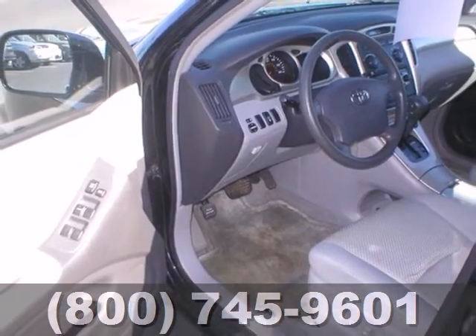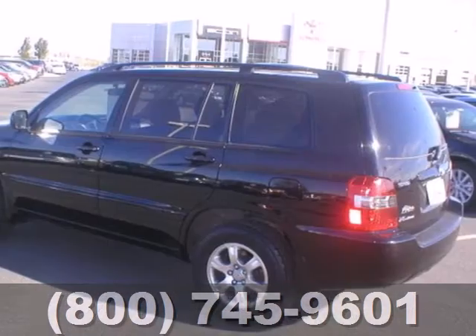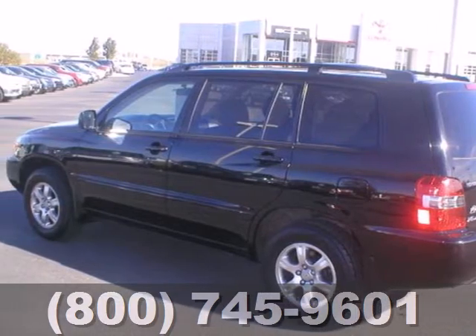Plenty of cargo space, an expansive passenger cabin, and Toyota reliability make this Highlander an outstanding choice.